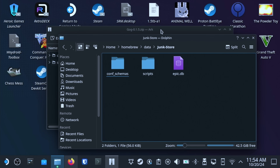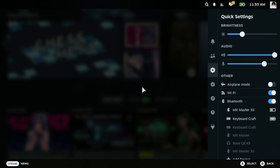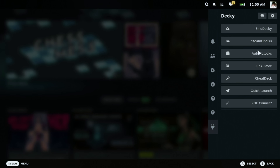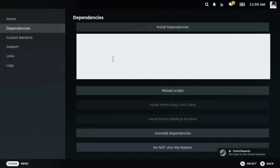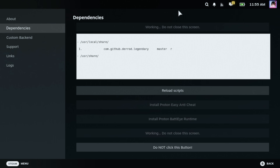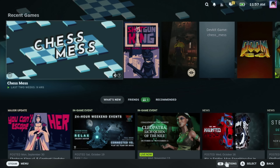Now let's click Start and Log Out. Once you're back in Game Mode, let's hit the Quick Access button again and then navigate back to Plugins, Junkstore, About. Finally, let's go to the Dependencies tab and hit Install Dependencies. Once this is complete, we're ready to install games from our GOG library right into our Steam Deck.